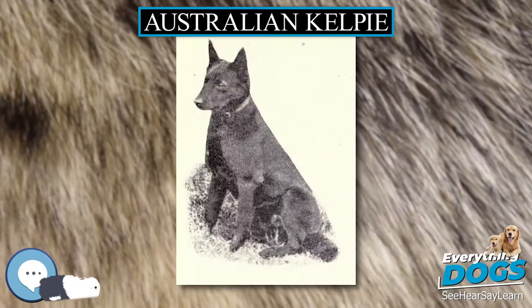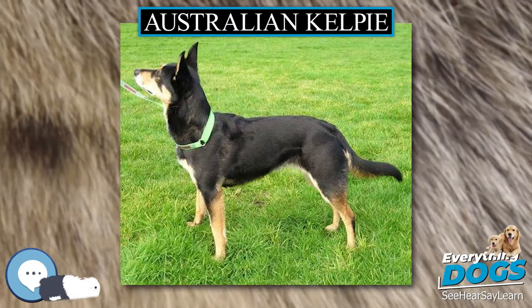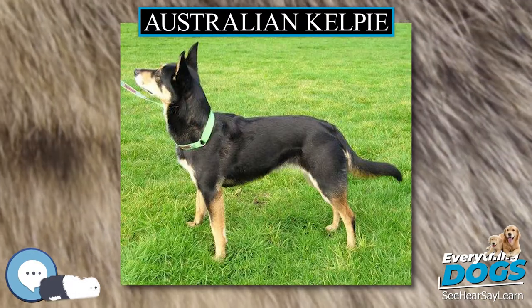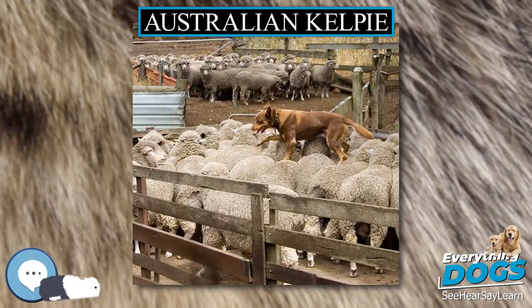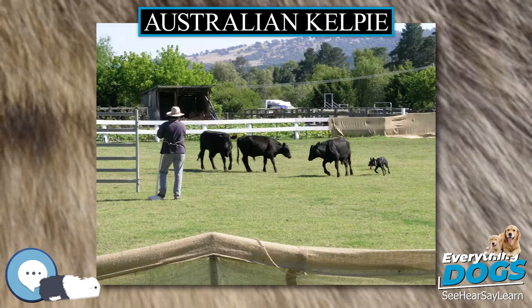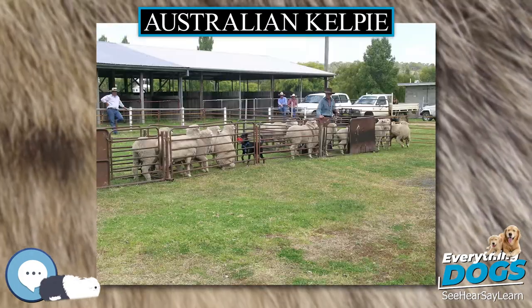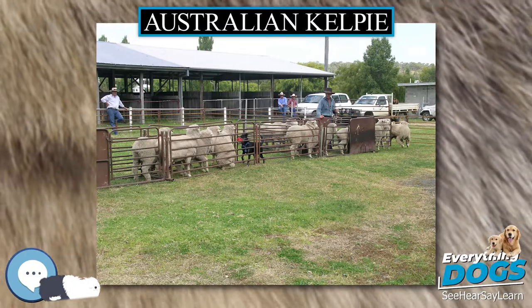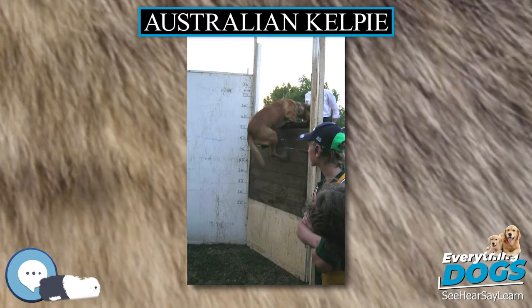Other notable specimens include Gunnar and Red Dog, circa 1971 to November 21, 1979, a Kelpie mix which was the subject of a movie, Red Dog, released in 2011. Kelpies have now been exported to many countries including Argentina, Canada, Italy, Korea, New Caledonia, New Zealand, Sweden, the United Kingdom and the United States for various pursuits.